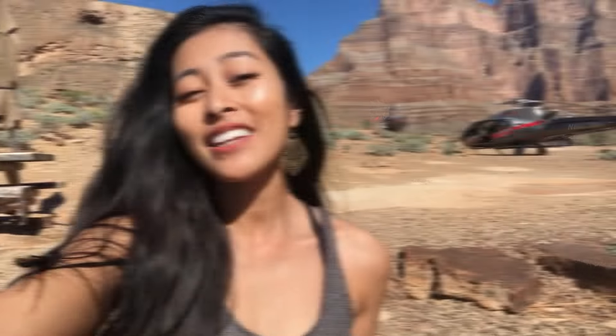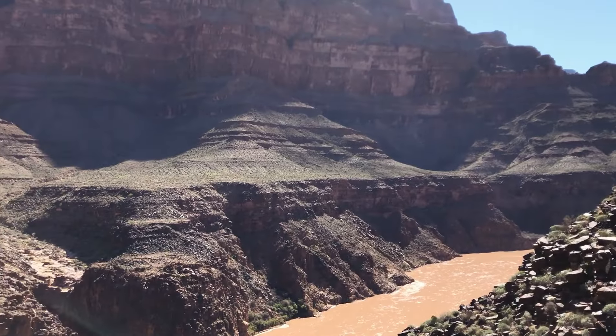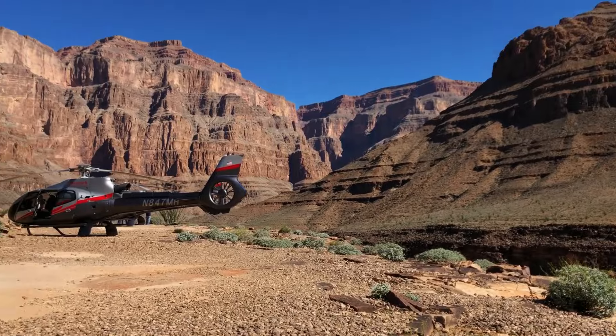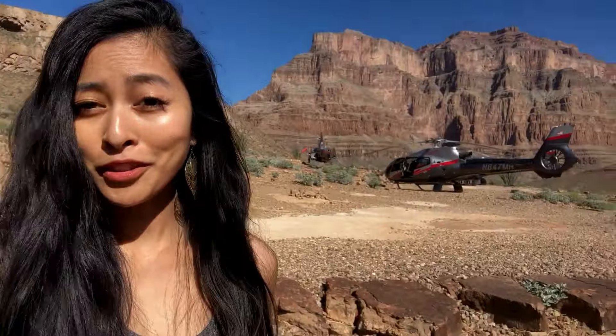We have made it out here to the bottom of the West Rim of the Grand Canyon. We're at Maverick Helicopter's exclusive landing site. Oh my god, it is such a beautiful day! Morning is a really great time to come — there's a little bit of a mist, it's not too hot, not too cold. Springtime is definitely a lovely time to be here. As you can see, there are no roads.